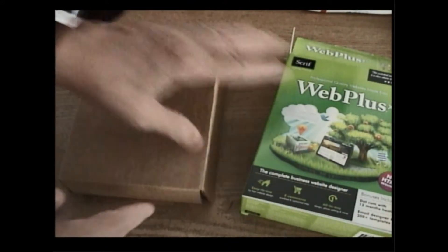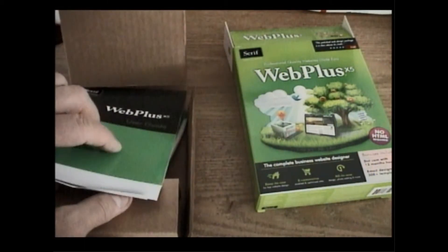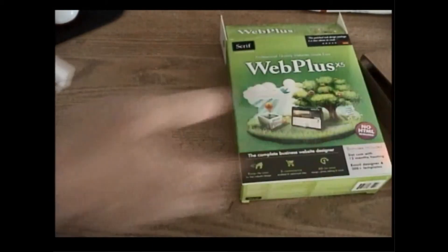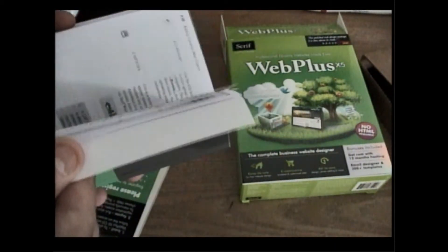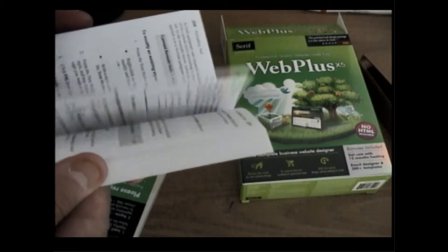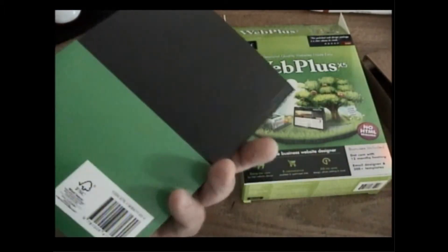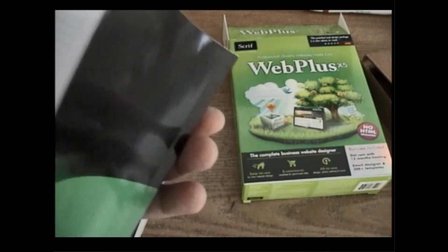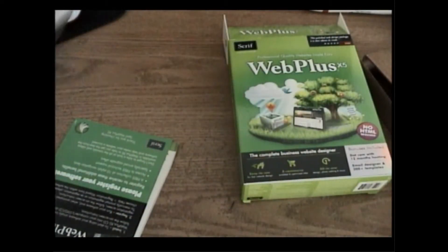The only thing I have to do here is make sure I don't show you my code. It comes in a box like this, and you get a booklet with it — a nice size user guide. It's also got an online tutorial. It's a pretty nice booklet — with the index it's 358 pages.